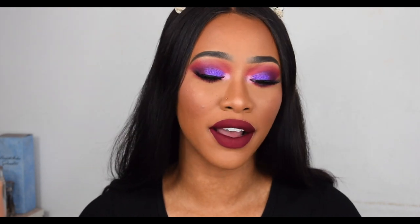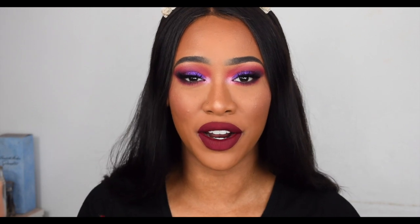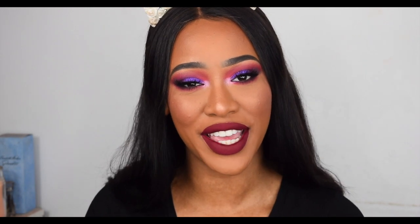Somebody come look at this! Especially with the eye look — I'm just feeling myself. If you enjoyed this video please give me a thumbs up, subscribe to my YouTube channel, and I'll catch you guys in my next video. Take care of yourself, bye!